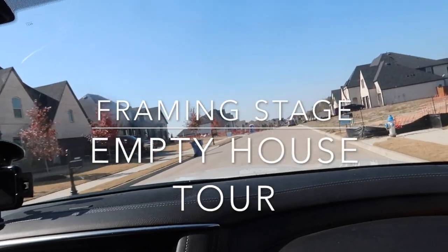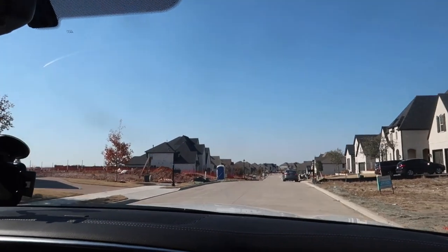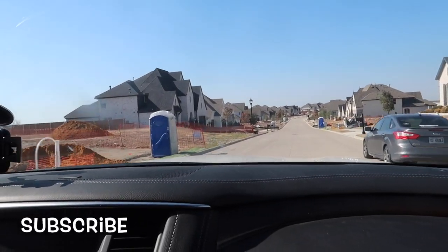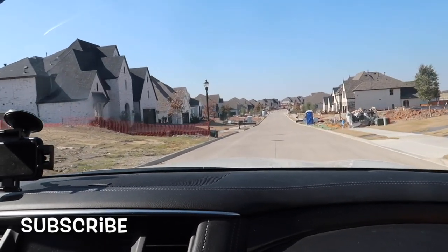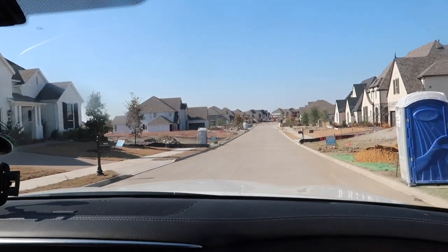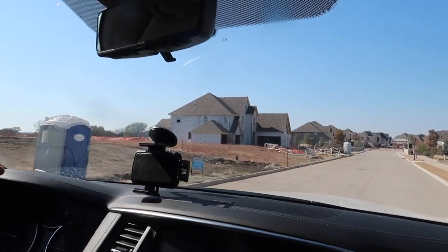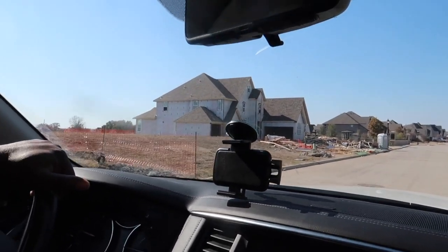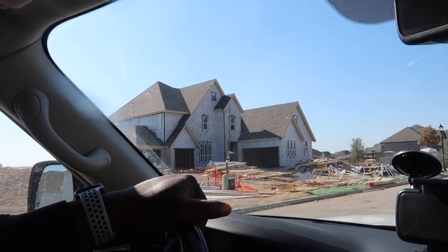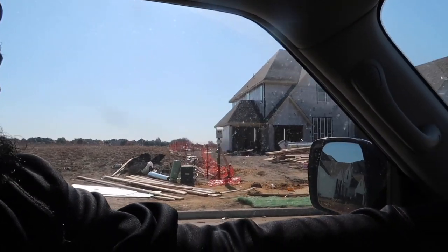We are headed to check out the house. It's not done yet, but they put the shingles on the roof. Wow, they put all the shingles on the house. Now they're gonna be putting on the bricks.